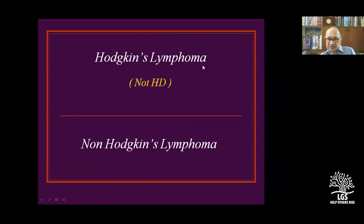Initially it was called Hodgkin's disease, but it has been reclassified as Hodgkin's lymphoma and is no longer called Hodgkin's disease. All other lymphomas are called non-Hodgkin's lymphomas.